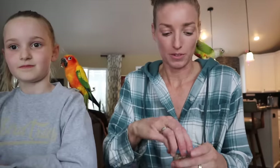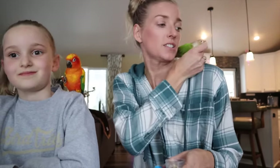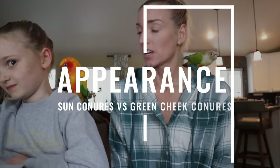Olivia doesn't prefer the same treats as our sun conures. She likes little safflower seeds, while our sun conures really like nuts. So the first difference between green cheek conures and sun conures is obviously how they look — they're completely different colors. Sun conures, for the most part, are just this vibrant yellow, red, and orange. There are a few different variations, but for the most part, you're gonna see these vibrant colors.